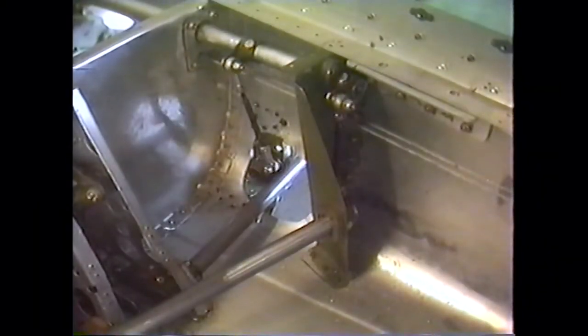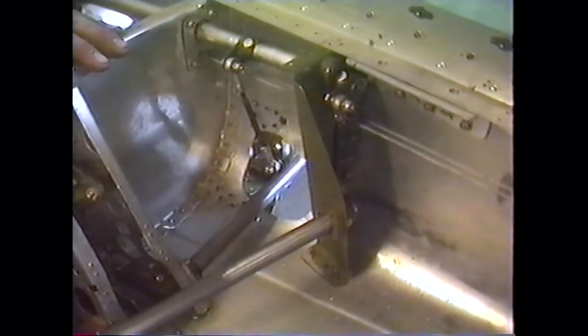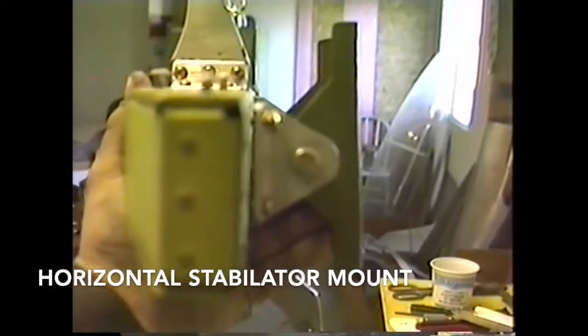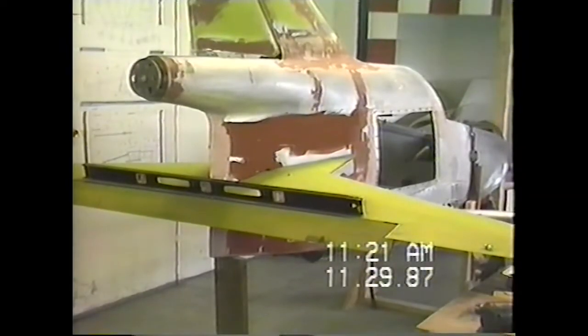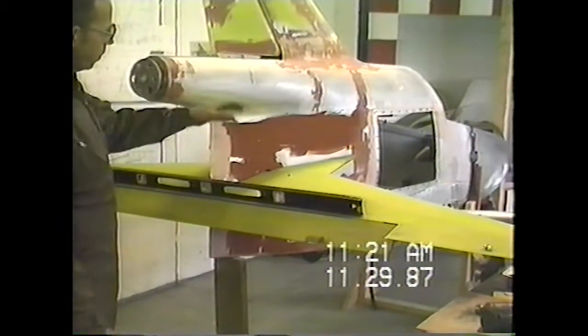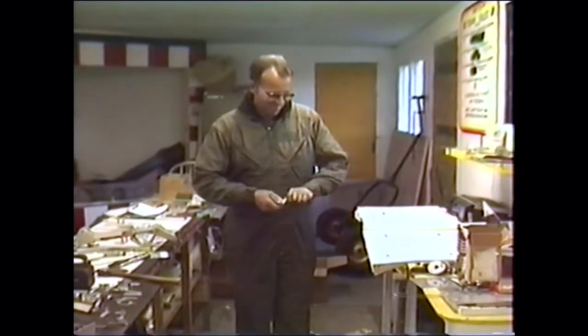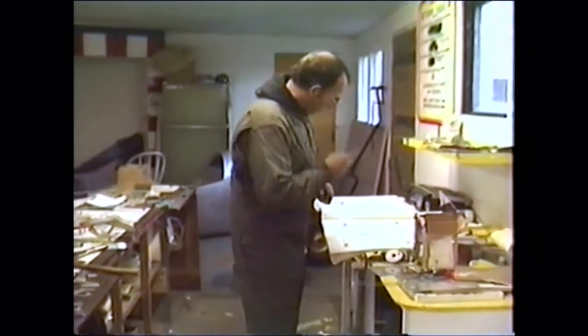These days, BD5s have flown all over the world — the USA, Ireland, Canada, France, Germany, Australia, China, Spain, New Zealand, Austria, and beyond. Eventually, I finally took the plunge and purchased my first BD5 partially built kit on eBay, and my epic experimental airplane journey began.